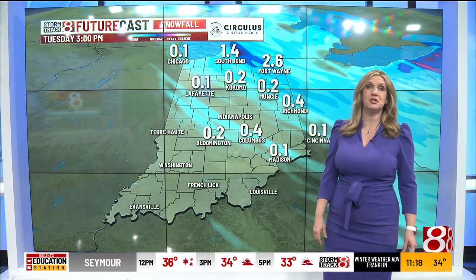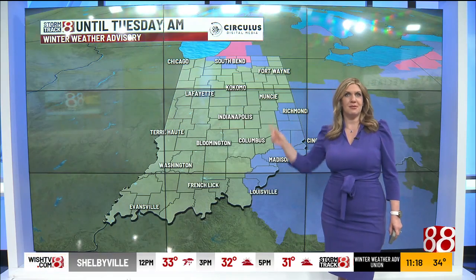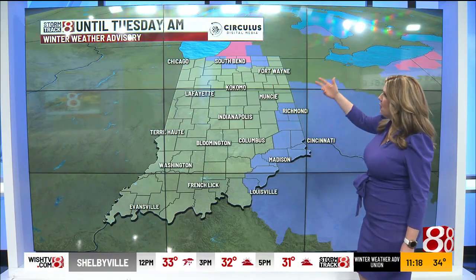As far as snowfall accumulation, there's a better chance of seeing accumulating snow north and east of Indianapolis. That's also where we have some winter weather advisories — a winter storm warning in South Bend and a winter weather advisory in the eastern part of the state.